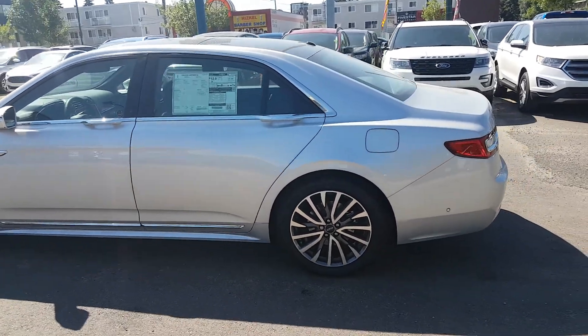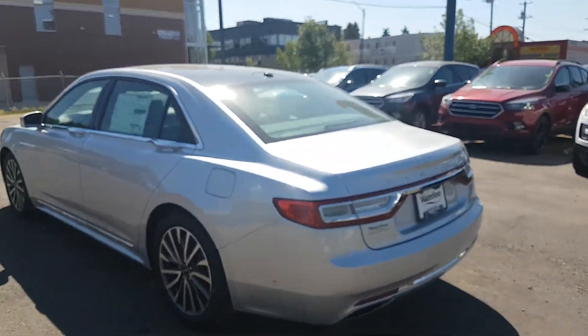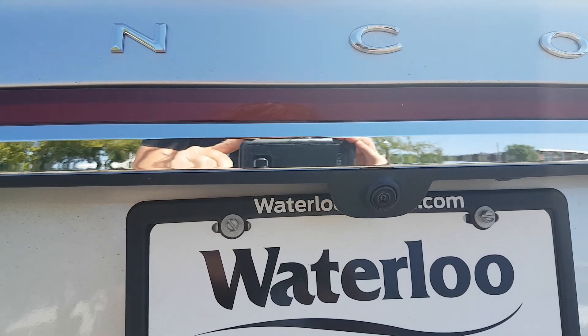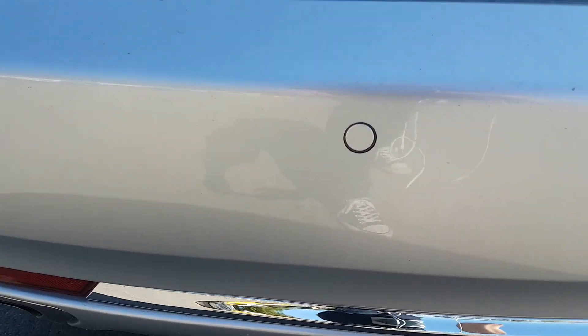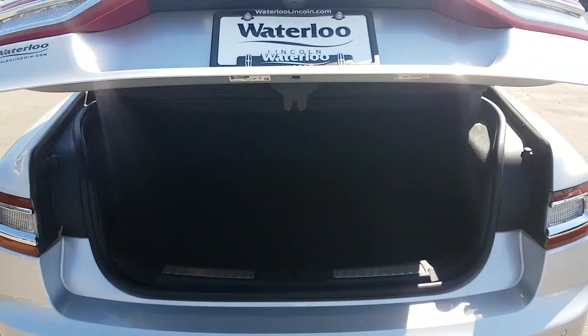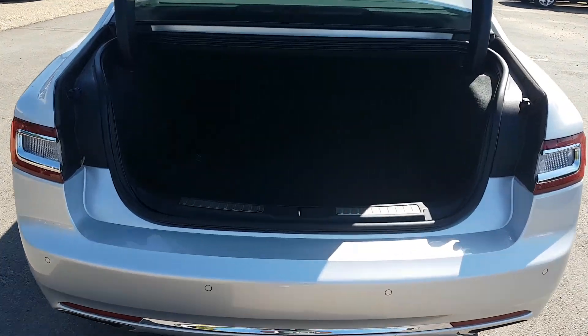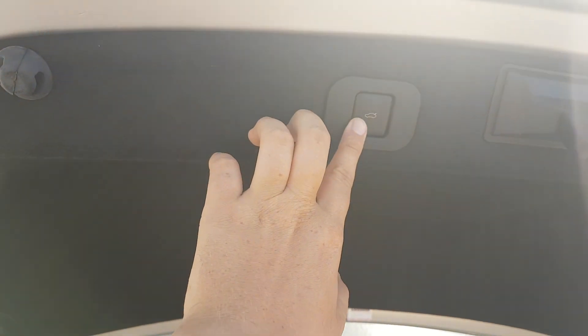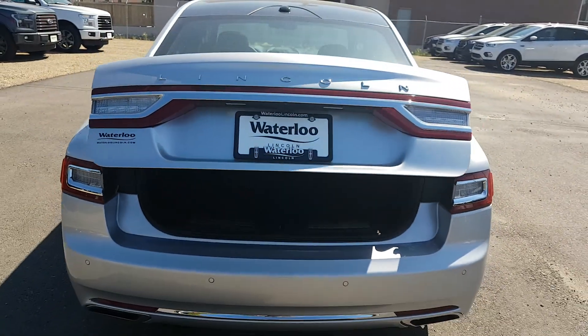Heading around to the rear end of this Continental, this vehicle does come equipped with a 360 degree camera, located right here underneath the Lincoln emblem. We also have rear sensors and front sensors on this vehicle. With a push of a button the power trunk opens up, giving you tons of storage space. There's a nice cubby, a couple of cargo tie-down points, and a latch that you pull up to access the spare tire. When finished, there's a button on the trunk that closes it back down for you.